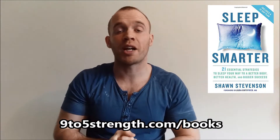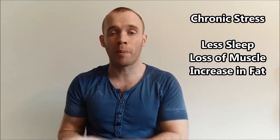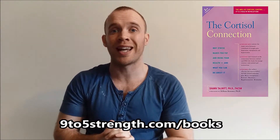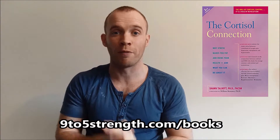If you want more information about improving your sleep quality, I very much recommend reading Sleep Smarter. I've made notes on the book over at 9to5strength.com. Another supplement for testosterone and stress is ashwagandha, which has been shown to reduce cortisol — your stress hormone. Too much stress is going to have the opposite effect to what you want: you'll get less sleep, reduced muscle mass, and increased fat mass. Managing your stress is going to improve your testosterone levels. I'll also direct you to another great book, The Cortisol Connection, with notes over at 9to5strength.com.